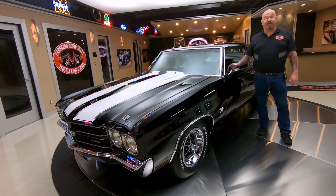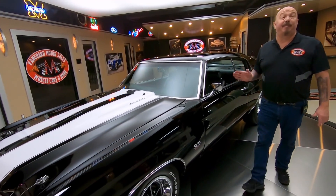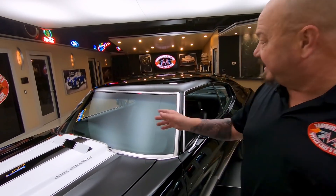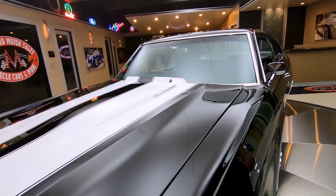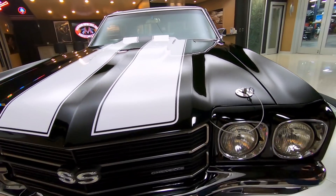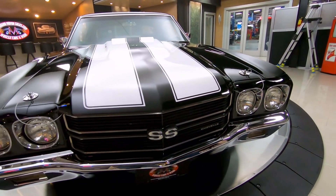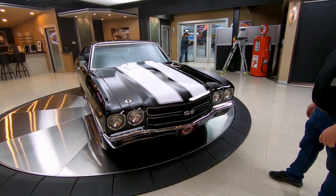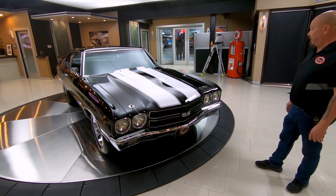Hey guys, welcome back to Vanguard Motor Sales. I'm Greg and this is a black 70 Chevelle. There's a 454 under the hood. You can see it's got the cowl induction hood. She is black and beautiful. We got the white stripes on there looking sweet. We got great looking chrome, great looking trim. Everything about this car is absolutely beautiful guys.